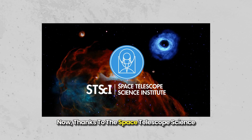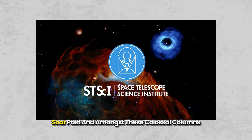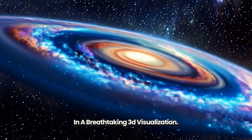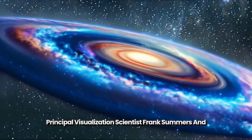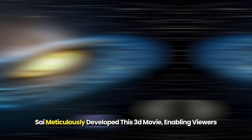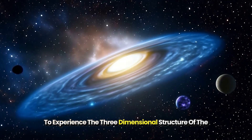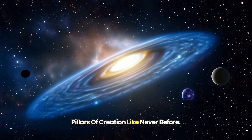Now, thanks to the Space Telescope Science Institute (STScI) in Baltimore, Maryland, we can soar past and amongst these colossal columns in a breathtaking 3D visualization. Principal visualization scientist Frank Summers and his team at STScI meticulously developed this 3D movie, enabling viewers to experience the three-dimensional structure of the Pillars of Creation like never before.